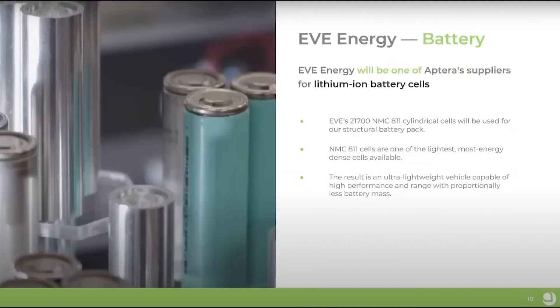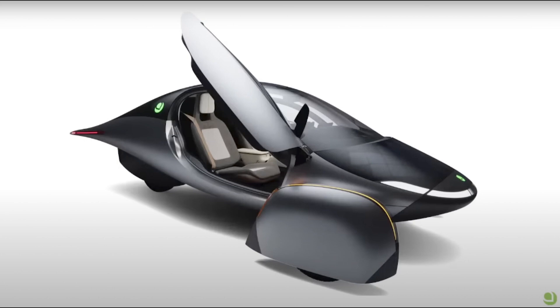Battery updates. They will source the 21700 NMC 811 cylindrical cells from the supplier Eve Energy, which is one of the suppliers. They mentioned their production run order — the 400-mile range will be put out first, 250-mile range next, 600, and then the 1,000-mile range will be last. I personally have the 600-mile range option. I'm content to wait until they are available. This will be my primary vehicle, and I will own it long-term, so I'd rather wait for the extra mileage and battery capacity.